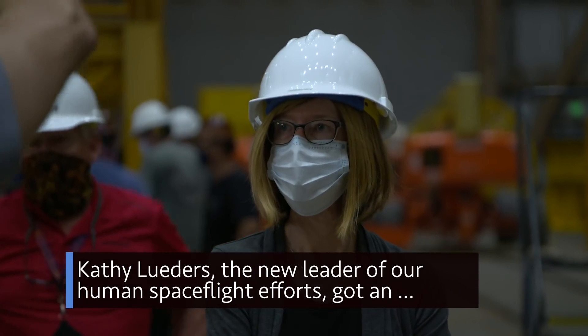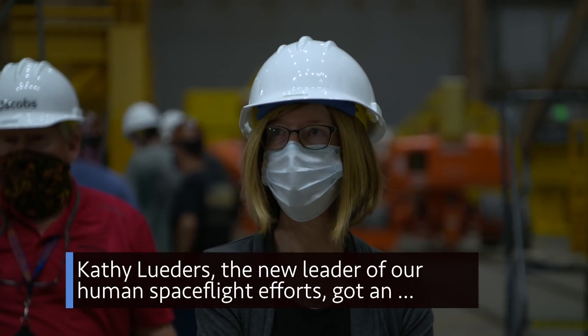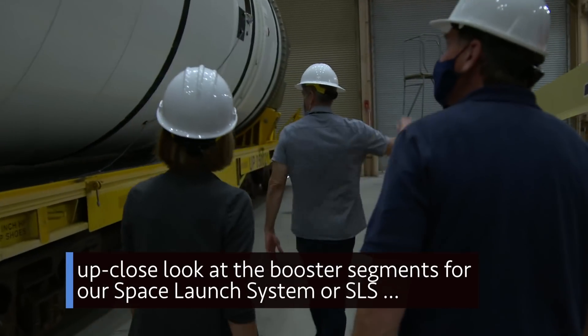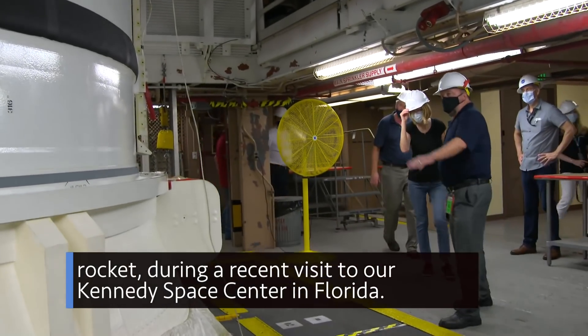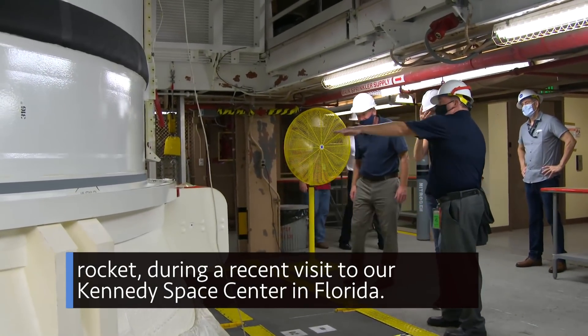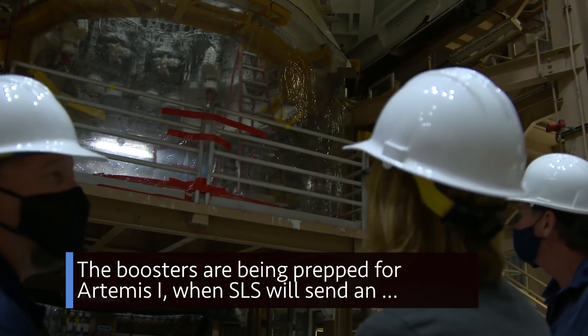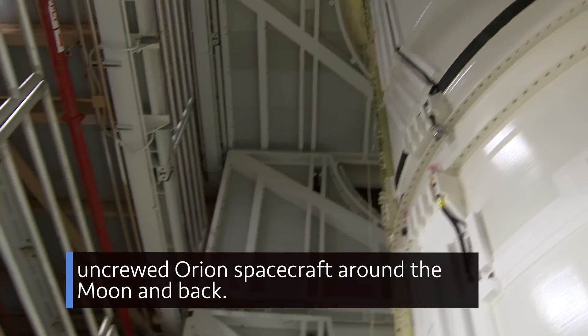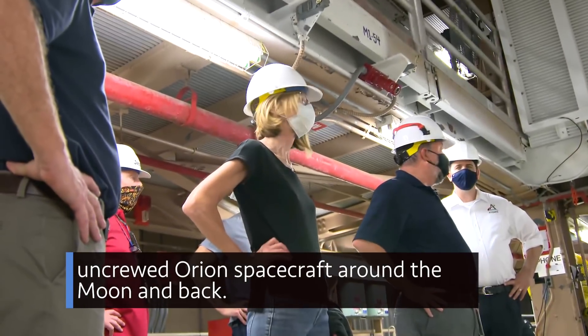Kathy Leaders, the new leader of our human spaceflight efforts, got an up-close look at the booster segments for our Space Launch System, or SLS rocket, during a recent visit to our Kennedy Space Center in Florida. The boosters are being prepped for Artemis 1, when SLS will send an uncrewed Orion spacecraft around the moon and back.